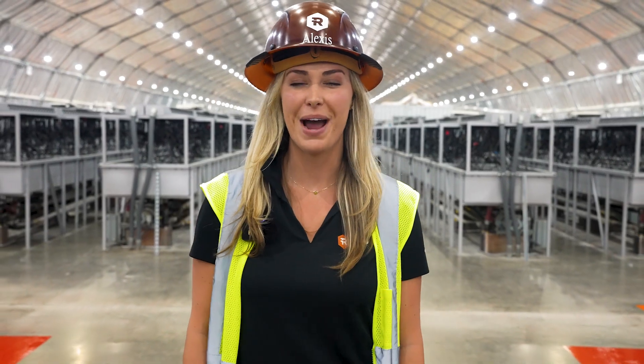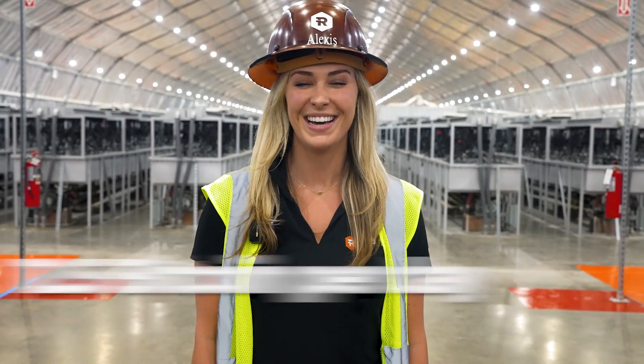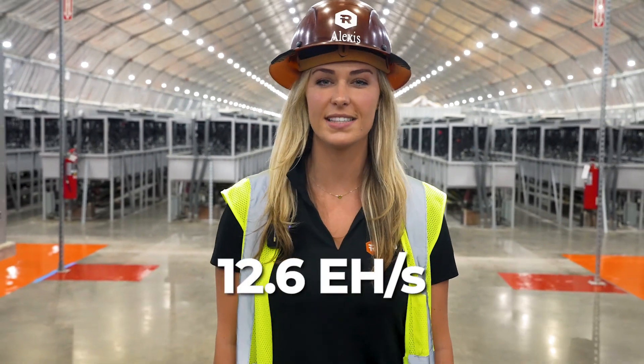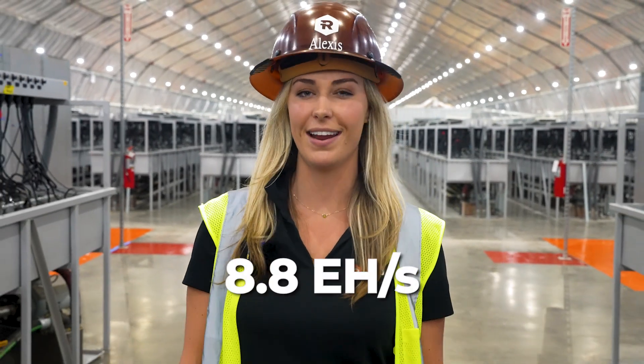In April, Riot mined 375 Bitcoin, producing an average of 12.5 Bitcoin per day. Our deployed hash rate was 12.6 exahash with an average operating hash rate of 8.8 exahash.